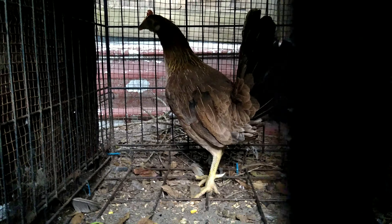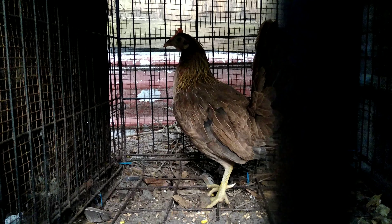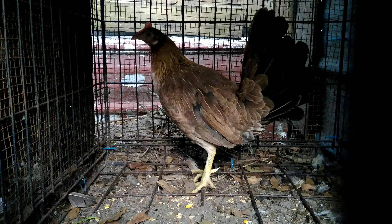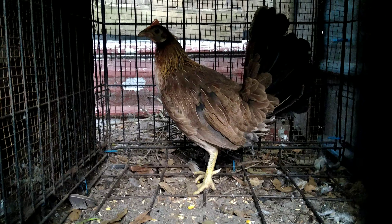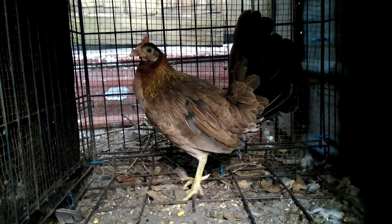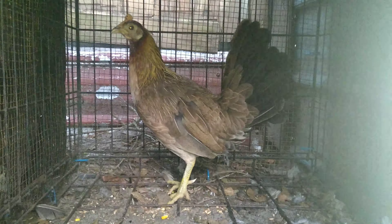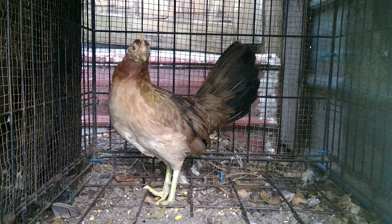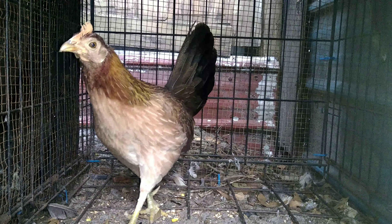This hen I'm about to show you is a pure Blue Face and she is 18 years old — one of the oldest hens I've ever known. I've talked to old-timers and they say they've seen hens grow up over 20 years old, so hopefully she makes it that long. She looks real good for 18 though — beautiful Blue Face.